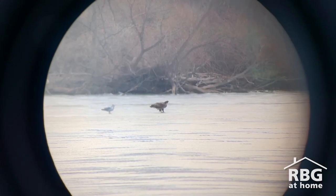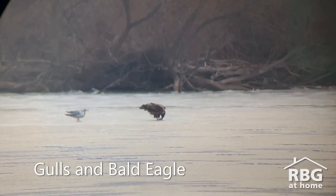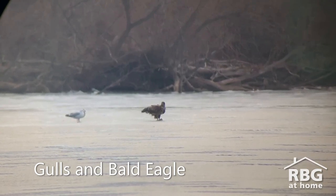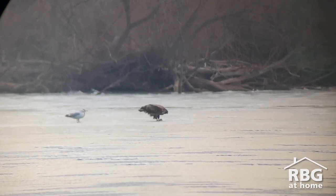Well, well, well — if it isn't a bald eagle. Look what it's done: it's stolen some food, likely from those two gulls who have no choice but to sit there and watch their food be eaten. Let's see what else we can find.